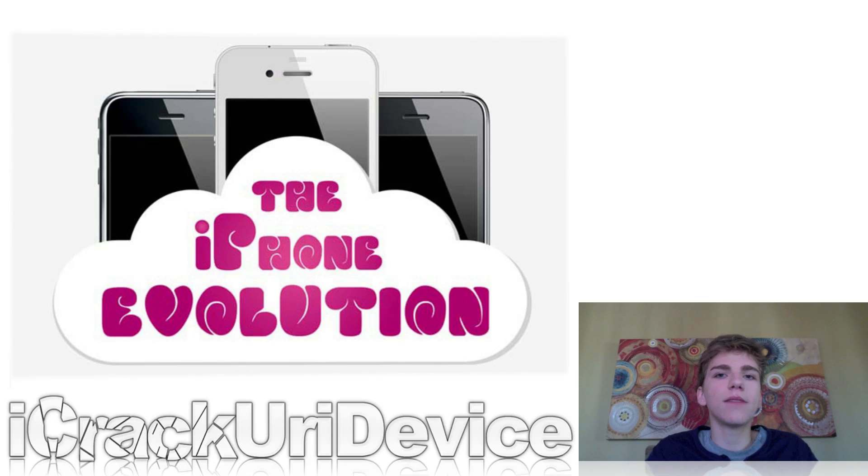Moving on, a really nice infographic was put together that shows the evolution of the iPhone from the original iPhone in 2007 all the way up to the current iPhone 4S. It shows new features from one device to the next, how many people ordered the device in the opening week, and some other interesting and noteworthy things. Make sure you guys check that out if you're interested in the iPhone.